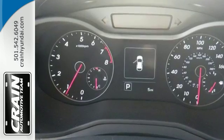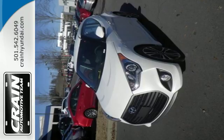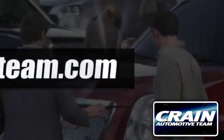Form and function are one in this Hyundai. Hurry in and take it for a test drive. Visit us anytime at craneteam.com.